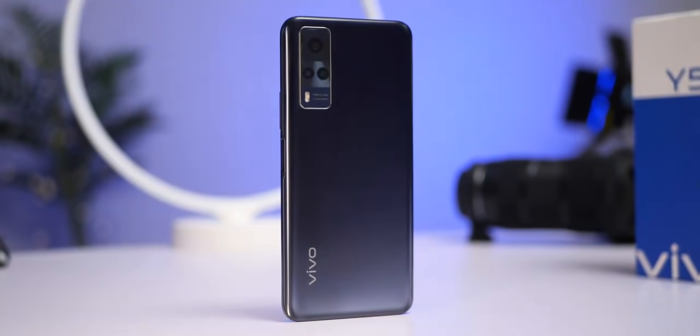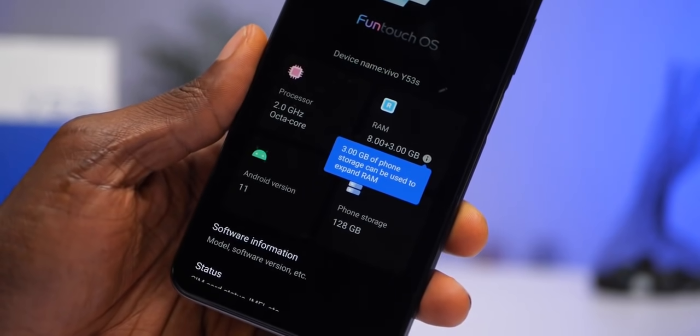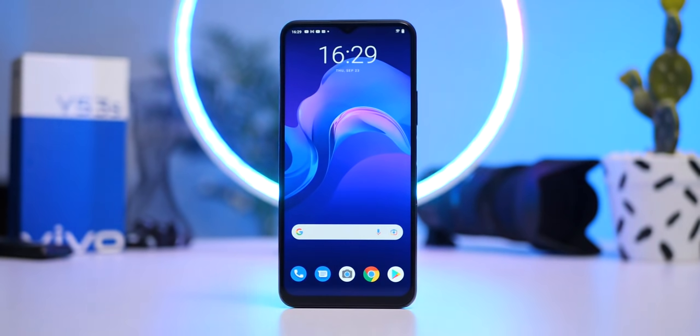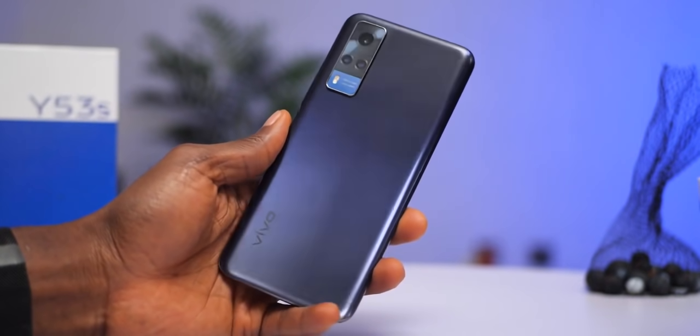This is the Vivo Y53s, a sleek looking device with an impressive 64 megapixel camera, 8 gigs of RAM which is expandable to 11 gigs, 33 watts fast charging, and some more interesting specifications and an interesting price as well.